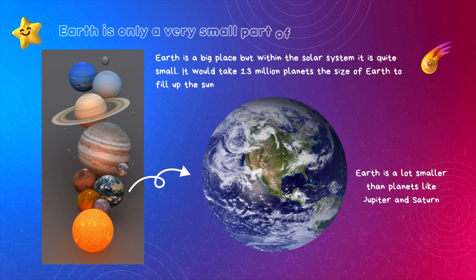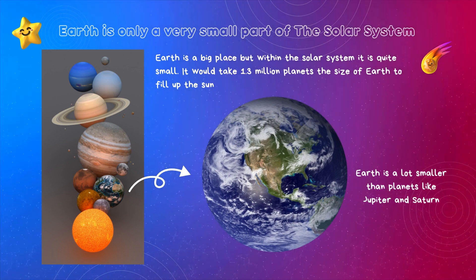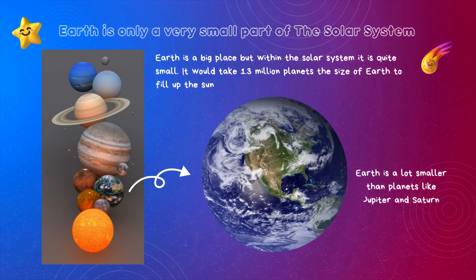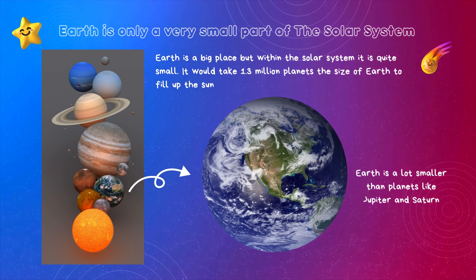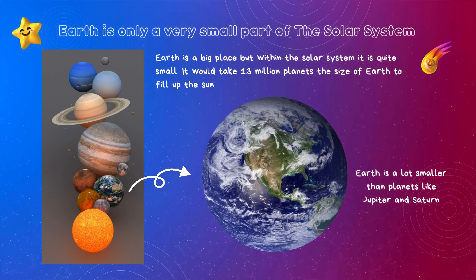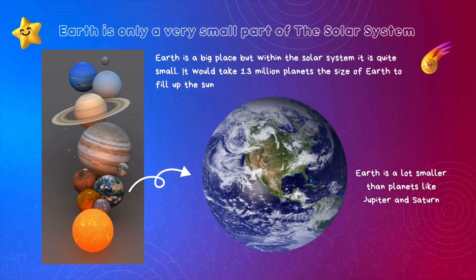Earth is a big place, but within the Solar System it is quite small. It would take 1.3 million planets the size of Earth to fill up the Sun. Earth is a lot smaller than planets like Jupiter and Saturn.